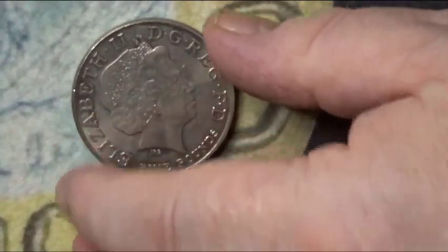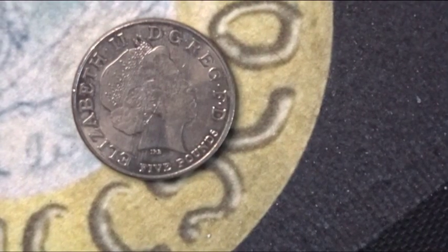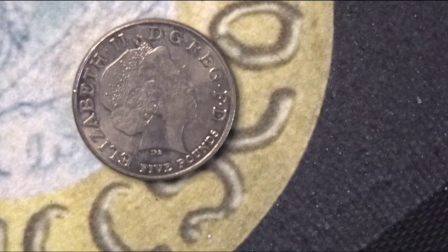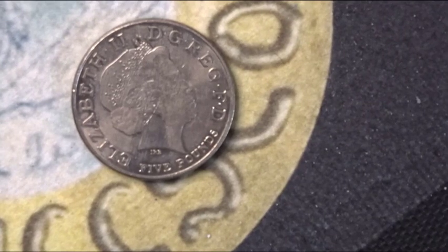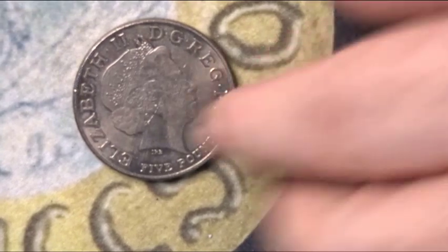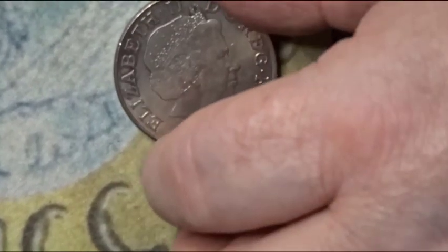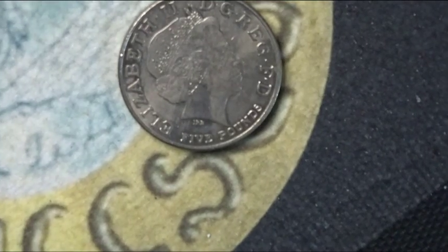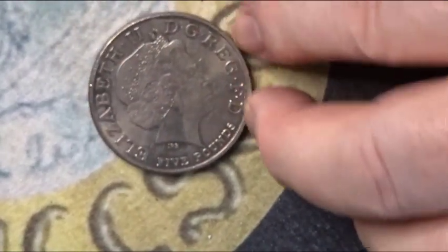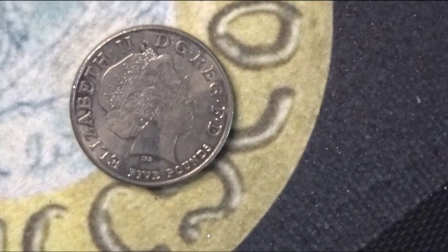This is a milled edge version of the coin, so it is one of the standard five pound issues. The silver, the proof, and the gold proof have an edge motto which reads 'Duty, Service, Faith'. This one is a milled edge, as can be seen by me doing that.